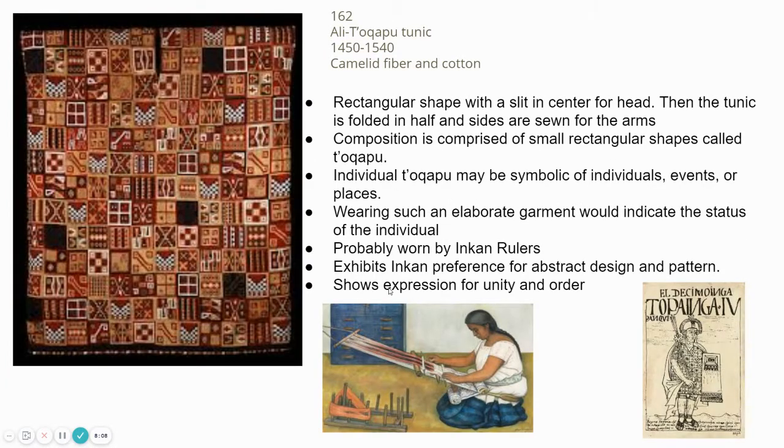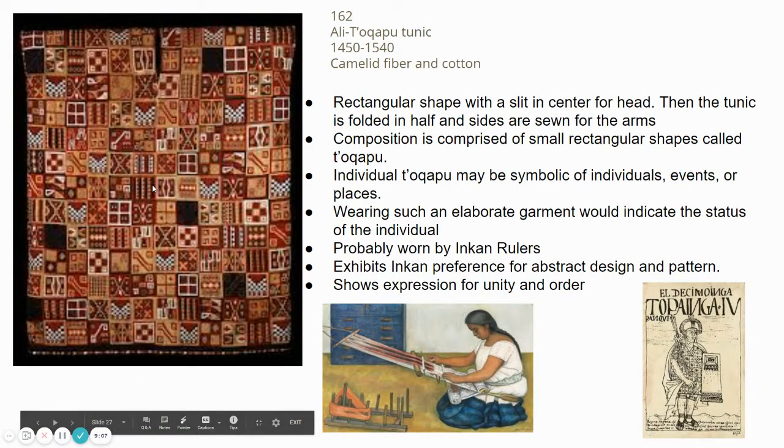Our next image is number 162, called Ali Tokapu — a tunic from 1450 to 1540, made of camelid fiber on cotton. Camelids are from the llama and alpaca family. A tunic is a long shirt-dress kind of thing. At the top there's a black vertical slit where the head goes through; the fabric is folded at the sides where the arms go through, sewn from there down, and open at the bottom for the legs.